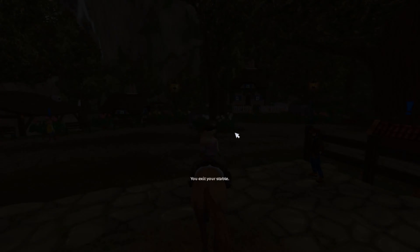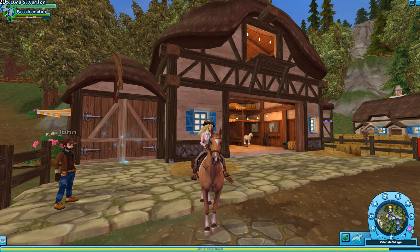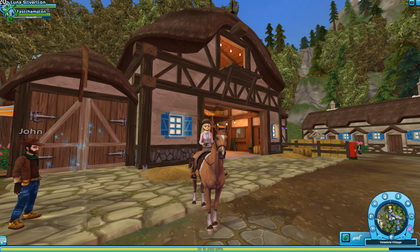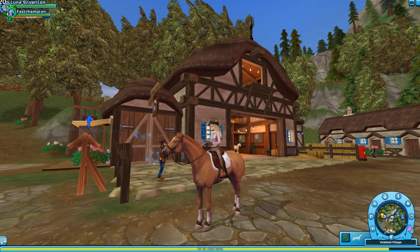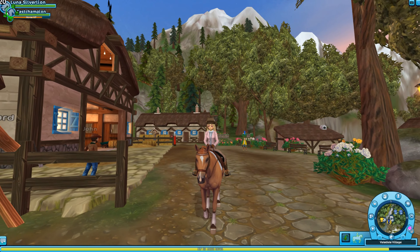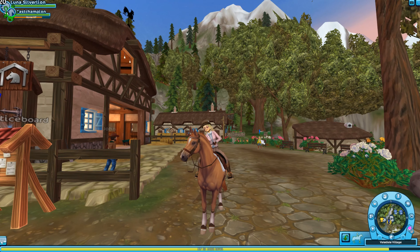We're heading over to Yorvik Open House at Yorvik Stables to check it out. We're not going to look at a lot of the repeat stuff because this is like the third time it's been back. We're going to take a look at the new stuff - there's a new horse, because who doesn't need a new horse, and he's beautiful. We'll also check out the new clothing items.